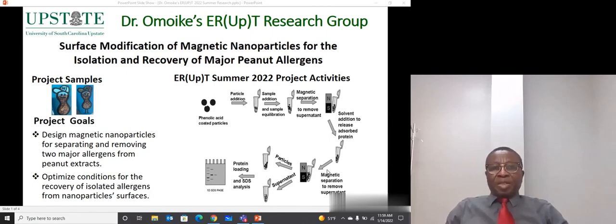Peanut is the third most important source of affordable plant protein and it's also a popular snack. It's used to fortify several foods such as pastries, salads, salad dressings, soups, and candies.